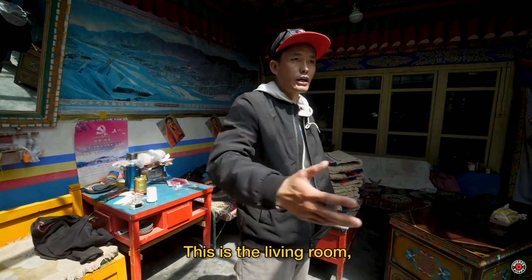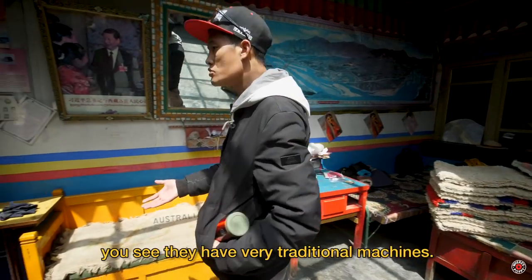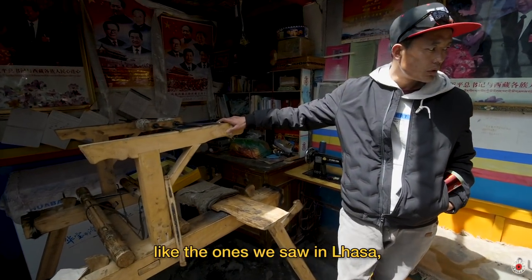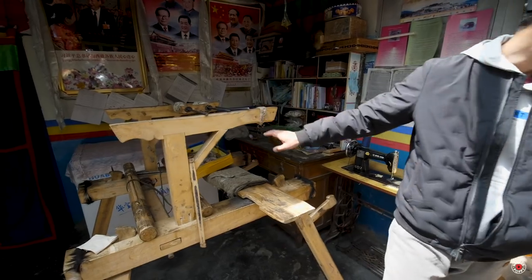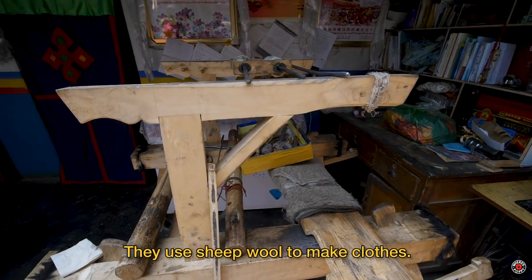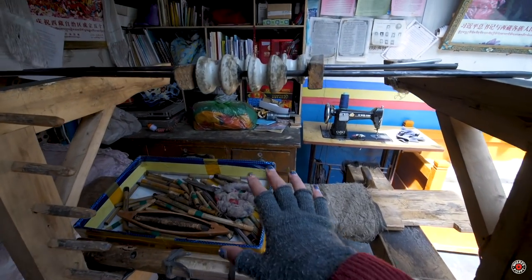This looks like a living room, but normally they work here. The machines are very traditional — they are used for making different kinds of clothes, like what we saw from Lhasa from Tibetan artists. They use sheep wool to make the clothes.